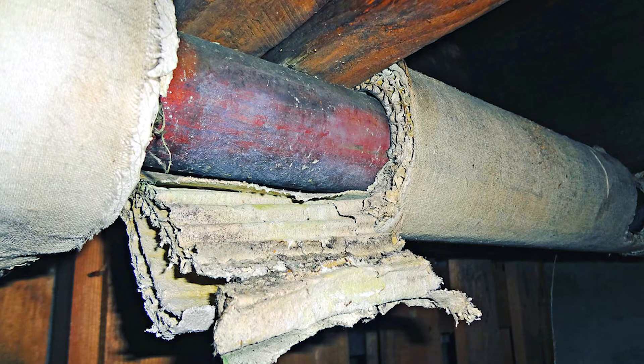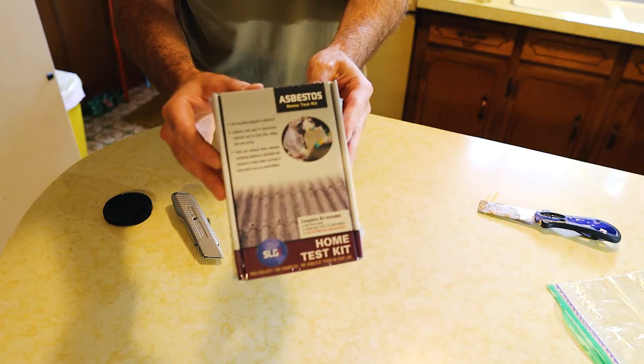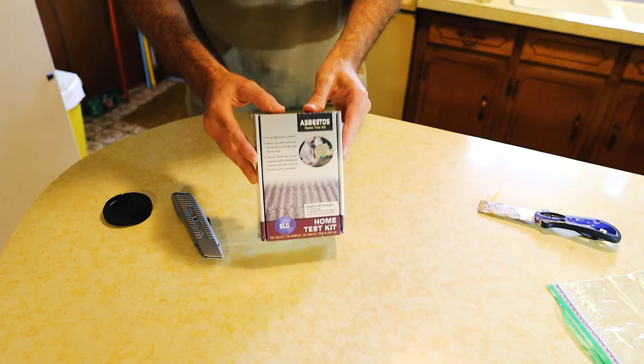I have a list right here. Things like popcorn ceilings, air ducts, some pipe coverings, insulation, and linoleum floors are some of the more common materials you'll deal with in a remodel like this. So again today, we'll test my popcorn ceiling and the linoleum floors down here. The kit I'm going to use is by Schneider Labs and you can get it off Amazon fairly inexpensively.